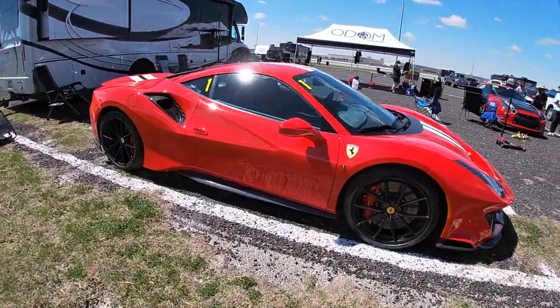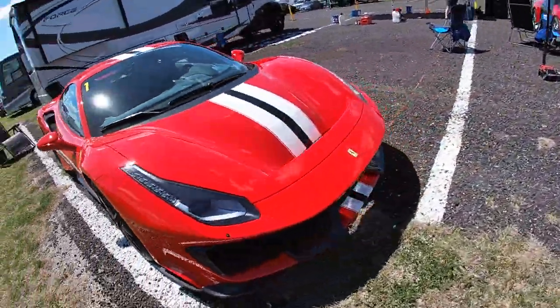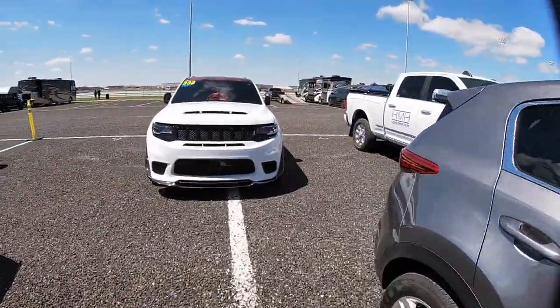This right here boys is how you camp in style. We've got the 488 right here, the GTR right here, and over here this Jeep — a demon Jeep, I guess. Take a look at this thing, guys.